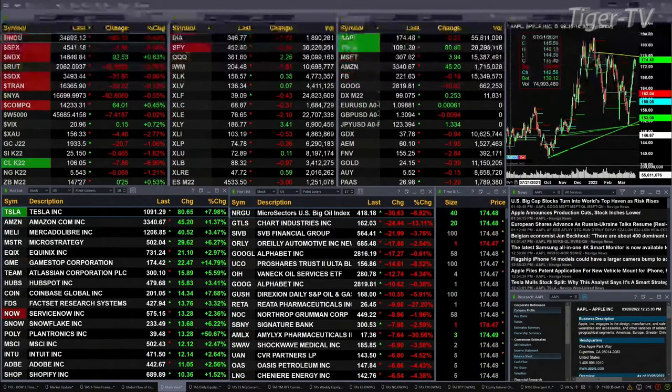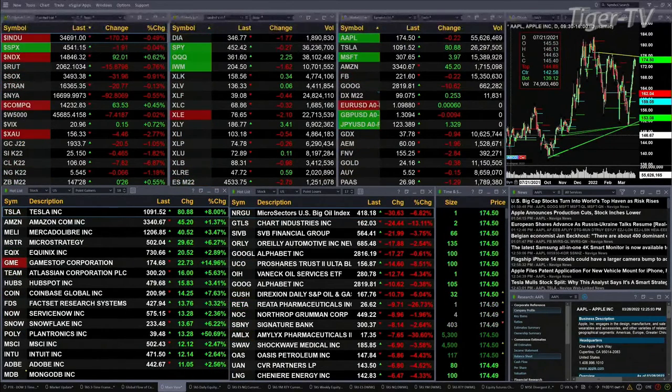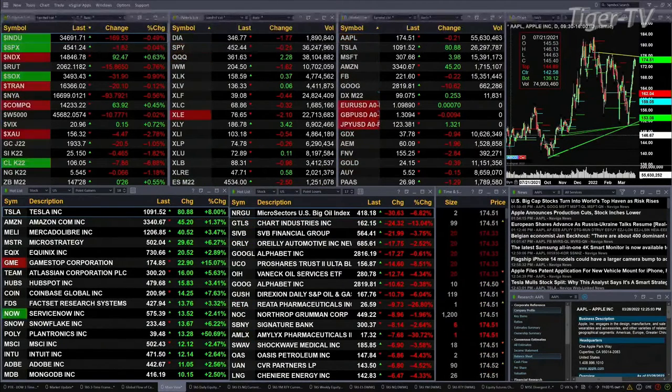Otherwise everything else is trading to the downside. The Dow is down 169 points, half a percent. The S&P is basically flat. The Russell is off seven-tenths of a percent, down 15 points. Semis are down nine-tenths, off 31 points.